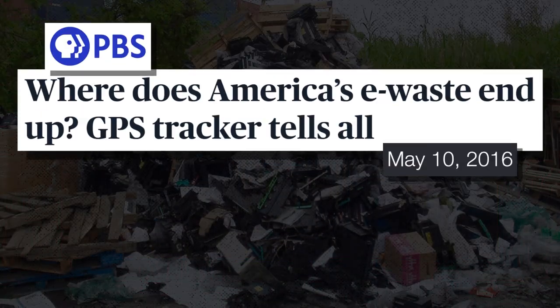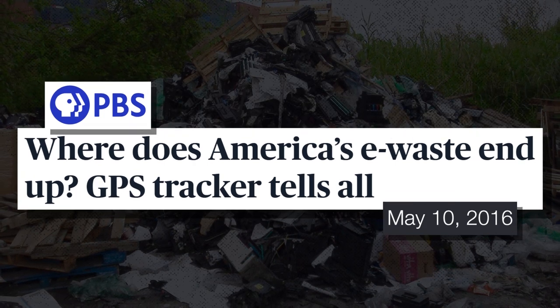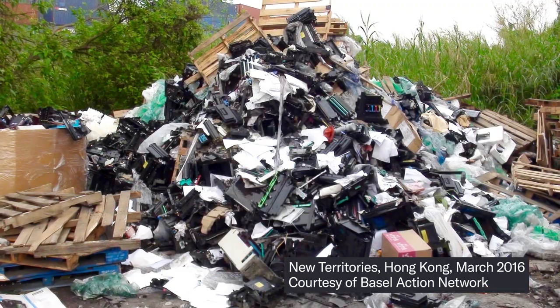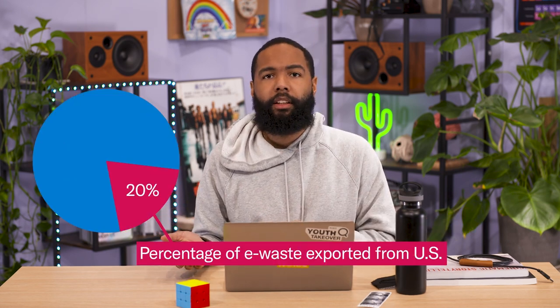Moreover, they were able to go right to the places it was ending up. They found more than 20 so-called recyclers in Hong Kong, and working with the Hong Kong and U.S. press, were able to shut those operations down. Jim says now a lot of that business has moved to other parts of the world — Southeast Asia, Thailand, Vietnam, Malaysia, Indonesia. But the good news is, over time Jim's seen the rate of export from the U.S. decrease from about 80% to 20%. Not every e-waste recycler is shipping their stuff overseas.